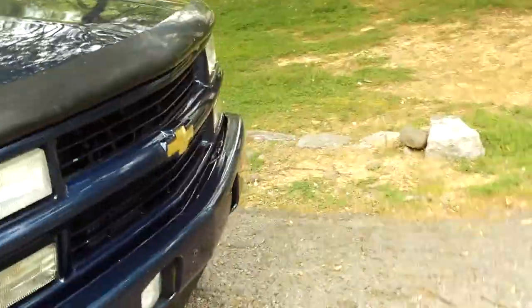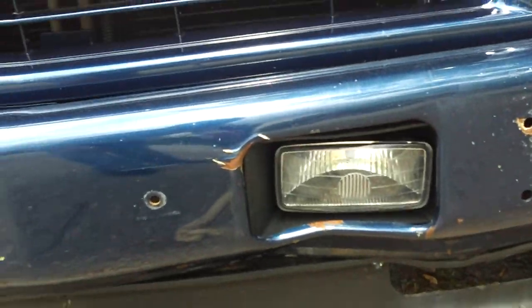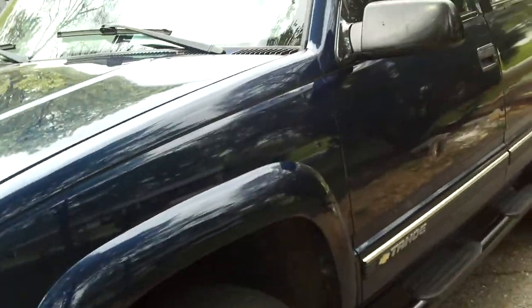It's got a little ding right here, and the front bumper — I can show you, you can see it right there. And there's a ding in the door right there — it was like that when I bought it.